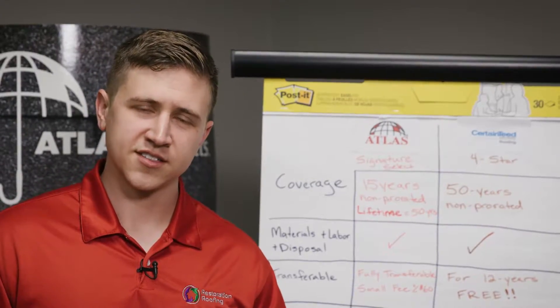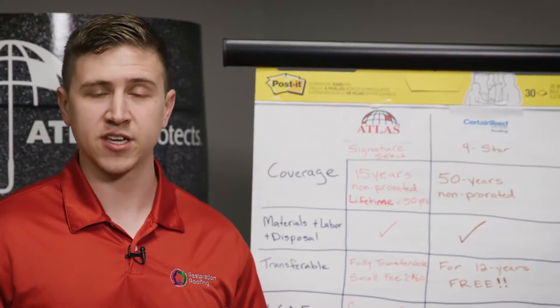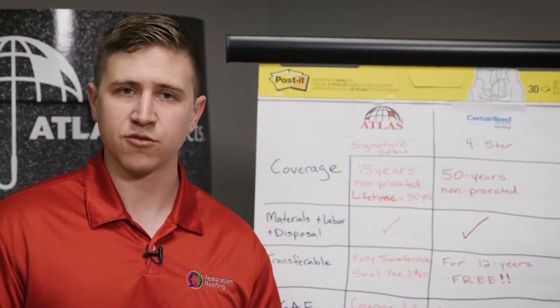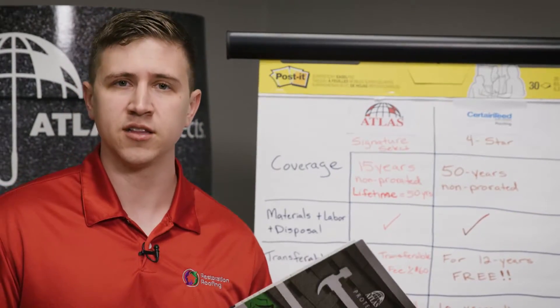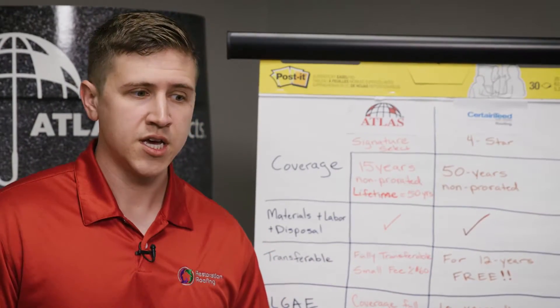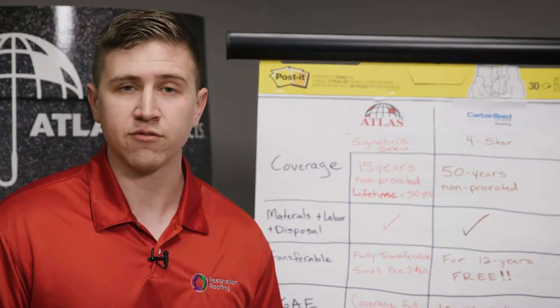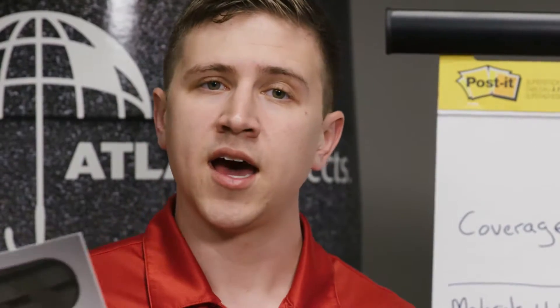When I started this business, I started more as a skeptic. I wanted to continue to be an advocate for the homeowner. I didn't buy into really any of the warranties that a lot of the manufacturers were offering, because when you would read the literature they would give you, you would realize that the warranty was basically impossible to ever get a claim. And that's why I sell CertainTeed and Atlas shingles.